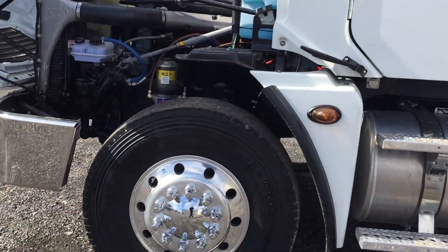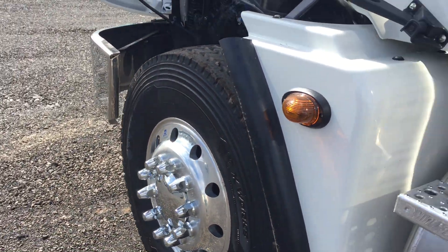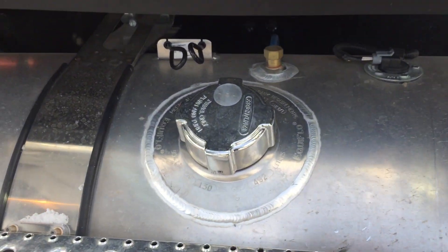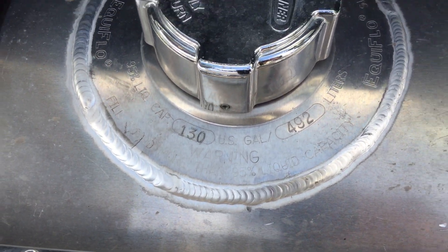You'll see it has fender extensions, the heavy front axle, and oversized tires. It's all brand new stuff with 130-gallon tanks.